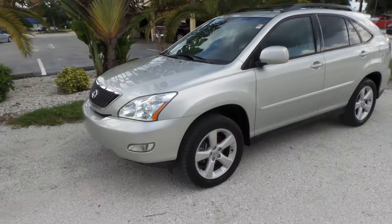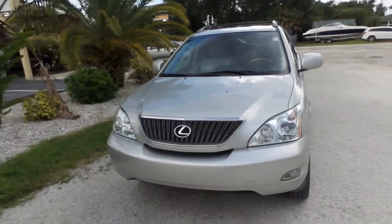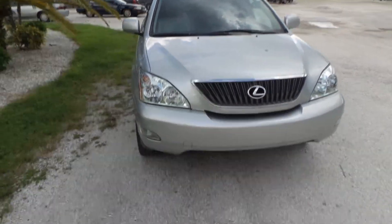If you know anything about these Lexus RXs, they're very desirable vehicles. They have an absolutely fantastic rating. They're very reliable, very good on gas, very practical. People just love them.